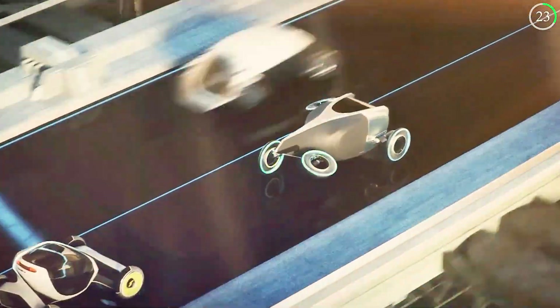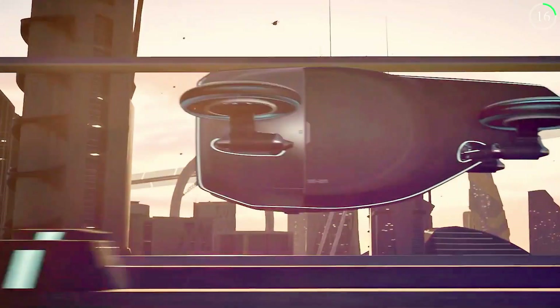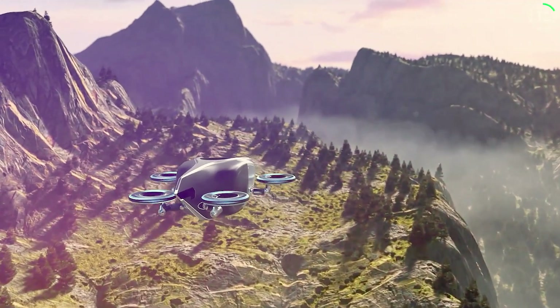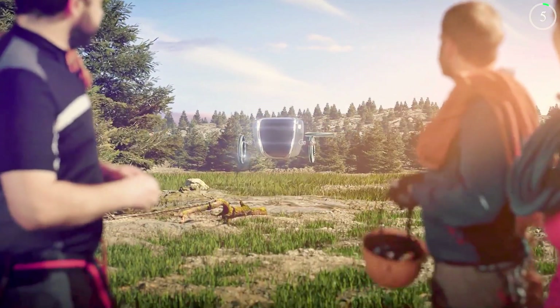When in flight, the tires tilt to a horizontal position, with the spokes rotating to generate lift. Goodyear's forward-thinking design could play a crucial role in the practicality and efficiency of future flying cars, merging the best of both road and air travel in a single vehicle.